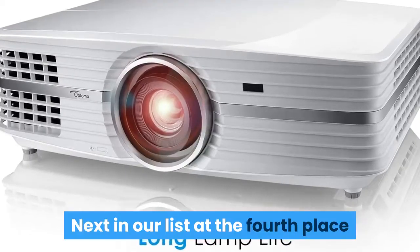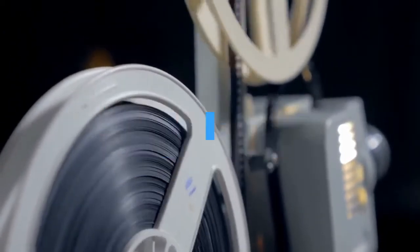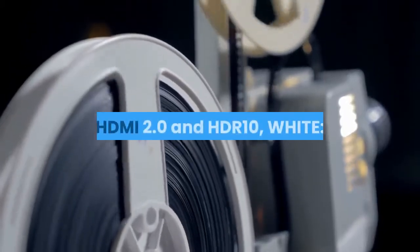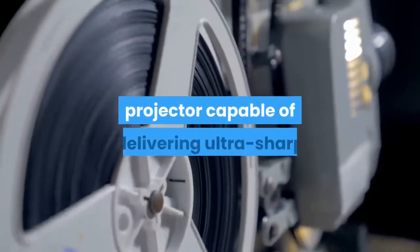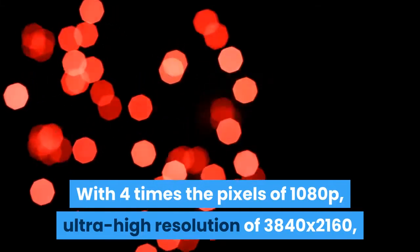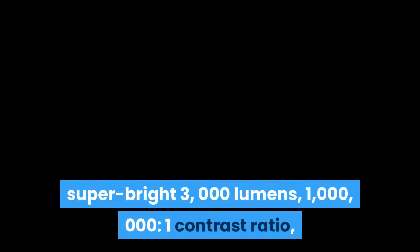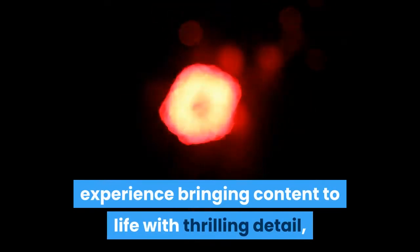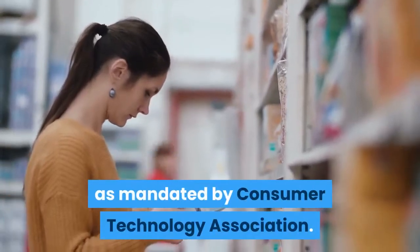Next in our list at the fourth place comes the Optoma UHD60 True 4K UHD Projector. It delivers 3000 lumens brightness, Rec.2020 with DCI-P3 for wide color gamut, HDMI 2.0, and HDR10. The Optoma UHD60 is a state-of-the-art true 4K ultra high-definition projector capable of delivering ultra-sharp images with a high level of detail and breathtaking color. With four times the pixels of 1080p, an ultra-high resolution of 3840 by 2160, super-bright 3000 lumens, and a 1,000,000:1 contrast ratio, the Optoma UHD60 delivers the ultimate 4K UHD home viewing experience. It meets the true 4K UHD 2160p standard as mandated by the Consumer Technology Association.